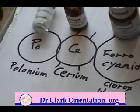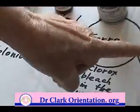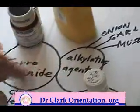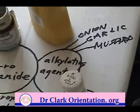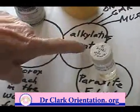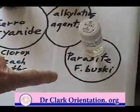So we've got the polonium, cerium, and the potassium ferrocyanide. And then the alkylating agents come from either onion, garlic, or mustard. And they are actually metabolites — the results of the parasite Fasciolopsis buski. And that is what I actually found first. The polonium I only found about two years ago, so I found this parasite first — in every cancer patient.